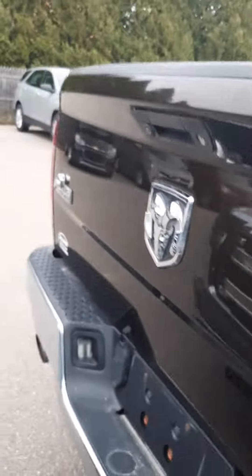Bear with me, I gotta squeeze through here. Give me a little look at that tailgate.